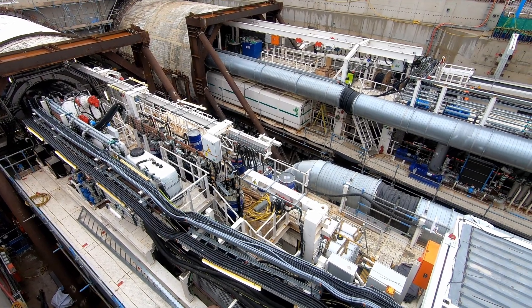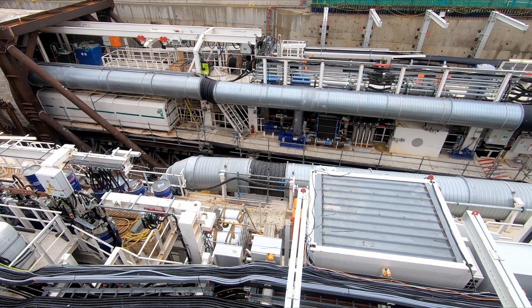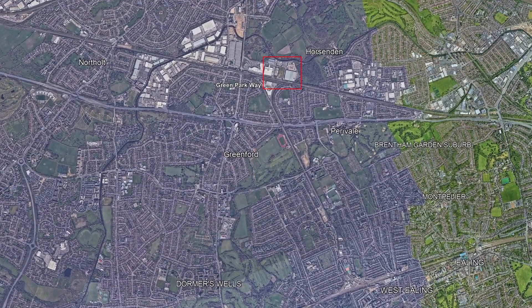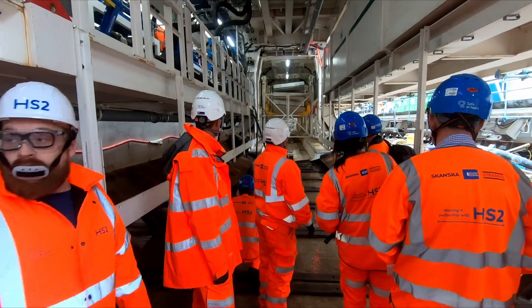To the back of us you can see the first two TBMs that we launched. We've got several more to go. That one is heading direction to the east into London. The end point of these two TBMs is our ventilation shaft called Green Parkway, which is an eight kilometre distance from here. So these TBMs are forming part of the greatest scheme that we are doing here at London Tunnels.